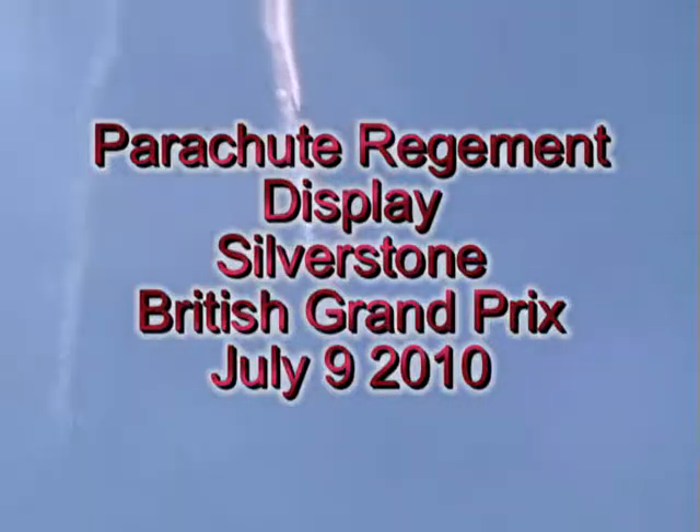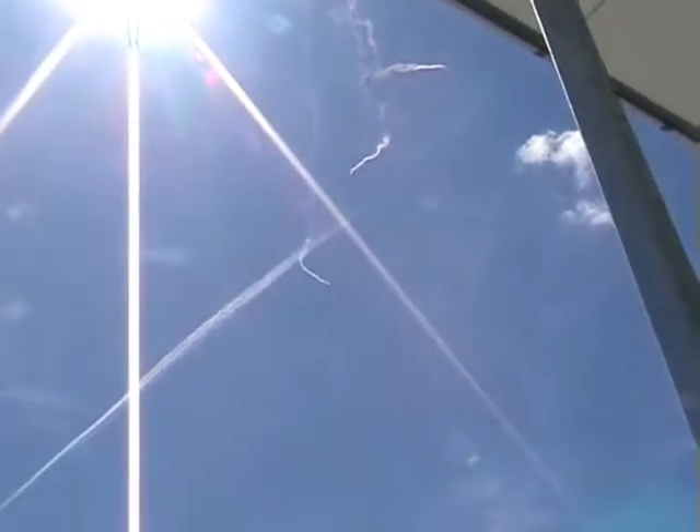We'll do the canopy formation work on the team, which goes slightly higher and later. We'll do what we call smoke air down — in excess of 120 miles per hour.